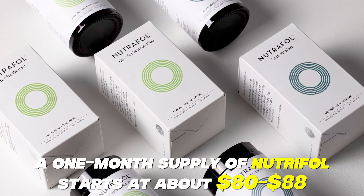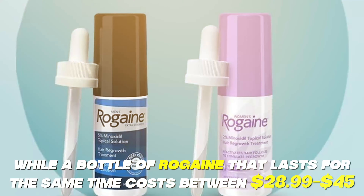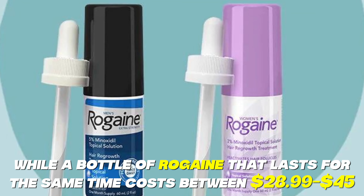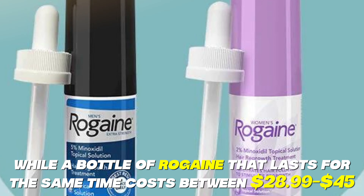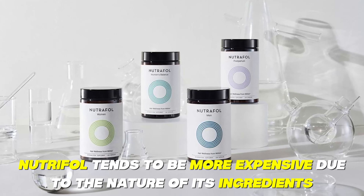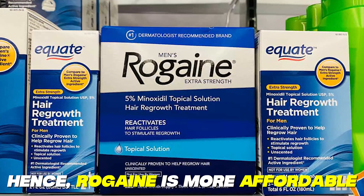A one-month supply of Nutrafol starts at about $80 to $88, while a bottle of Rogaine that lasts for the same time costs between $28.99 and $45. Nutrafol tends to be more expensive due to the nature of its ingredients. Hence, Rogaine is more affordable.